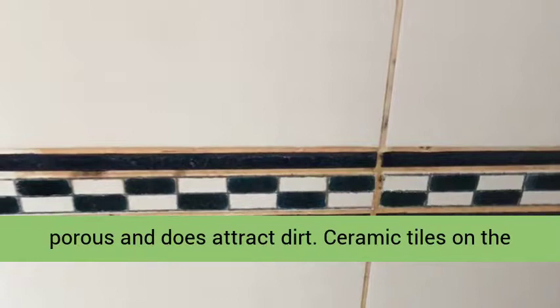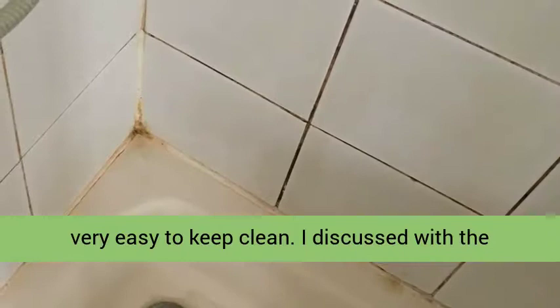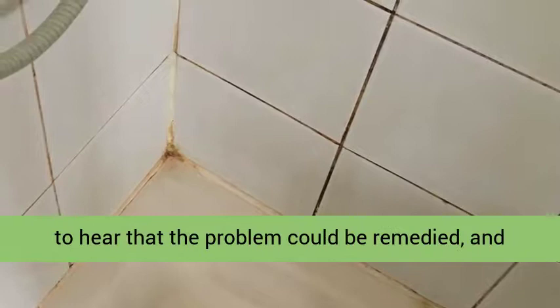Ceramic tiles, on the other hand, have a glazed surface which makes them very easy to keep clean. I discussed with the client what could be done, and they were delighted to hear that the problem could be remedied and that new life could be breathed into the old bathroom.